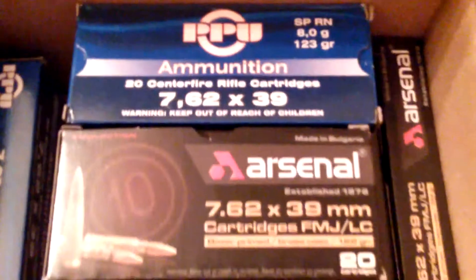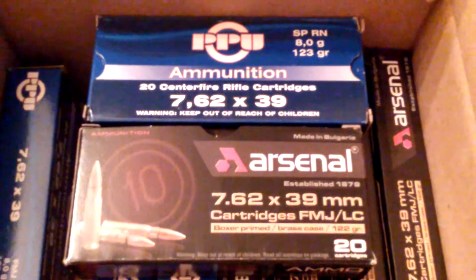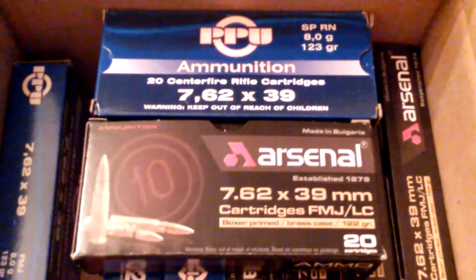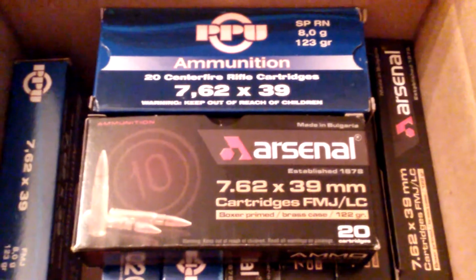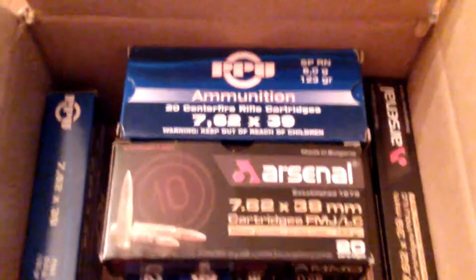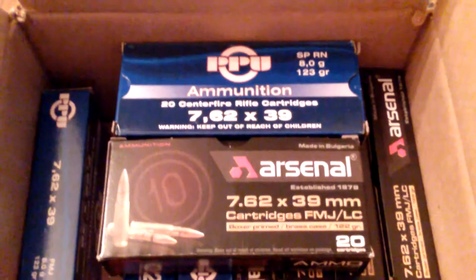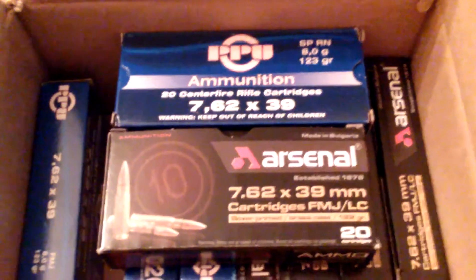Go ahead and look online and do your research. I think Cheaper Than Dirt or even ammo2go.com have this brass ammunition for 762x39, and it's probably the cheapest brass ammo out there for 762x39 that you can get.